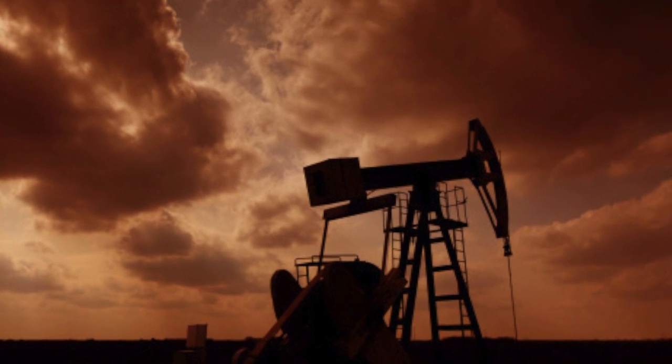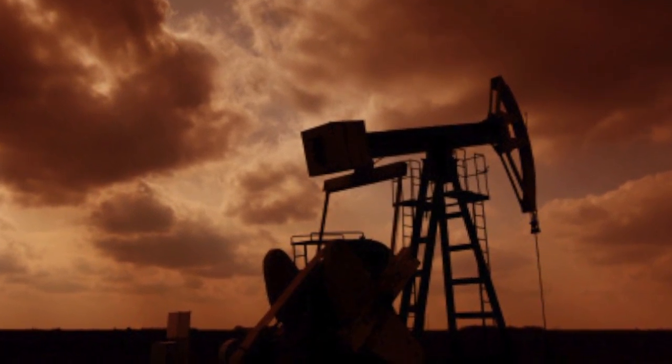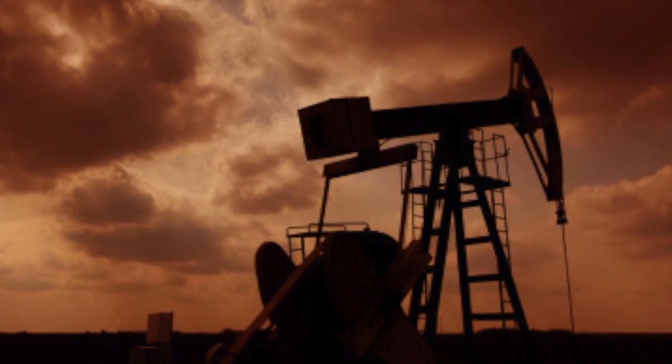Fracking has received much media attention in recent years, but the concept of exploring for natural gas is hardly new. Fracking is a process that enables one to obtain large amounts of natural gas, which would otherwise be unavailable. The gas is trapped in shale, which is a type of rock. So in order to free it from the shale, they have to do a number of things in order to get the natural gas flowing.